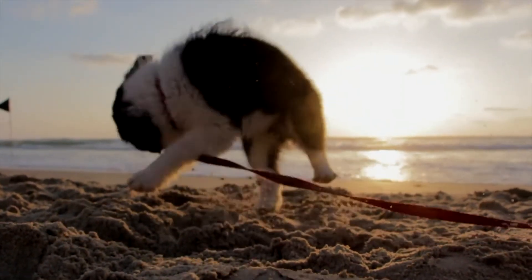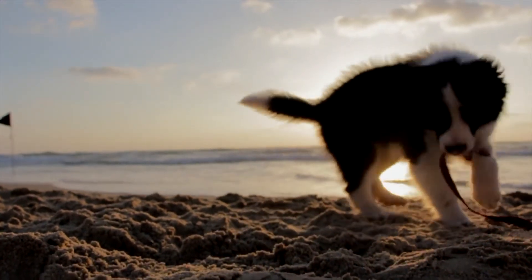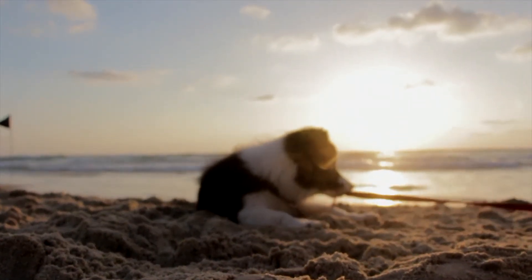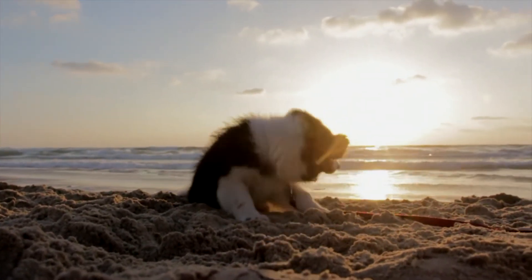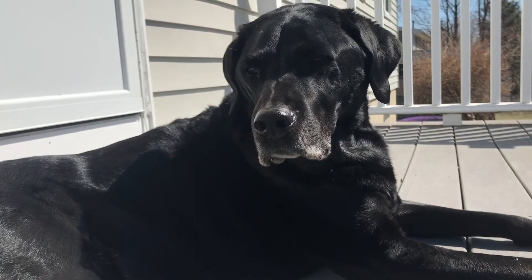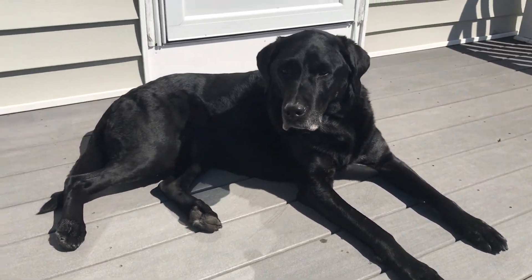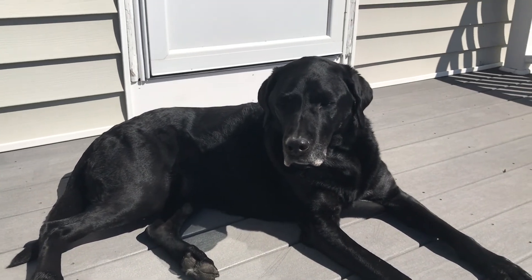If your dog got a little messy, you might be looking for the best dog bathtub to help clean them up. A dog bathtub is really helpful, for example, if you don't have a bathtub in your house and only have a stand-up shower stall, or if you have a bad back and can't be leaning over a low bathtub. A lot of these bathtubs are up much higher, making it easier to give your dog a bath. Let's take a look at some of these great dog bathtubs currently available on Amazon.